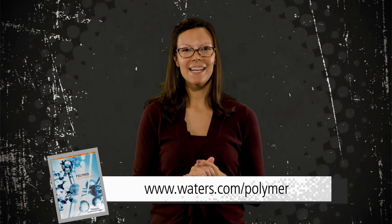We have an application notebook for this as well. Check out the link below for more details on what you learned today. And join us next time for another episode of Behind the Science Rockstar.